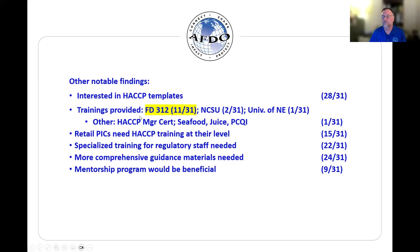The trainings being used in these various jurisdictions — we summarize those here. FD 312, the special processes at retail course, only 11 out of 31 indicated they are using that course — a little bit surprising. Two jurisdictions indicated they have used North Carolina State's course 'Validation and Verification of HACCP at Retail.' Two out of 31. One indicated they had used the HACCP course from the University of Nebraska.